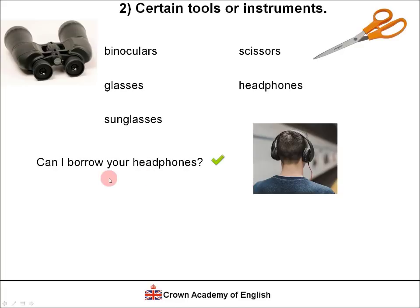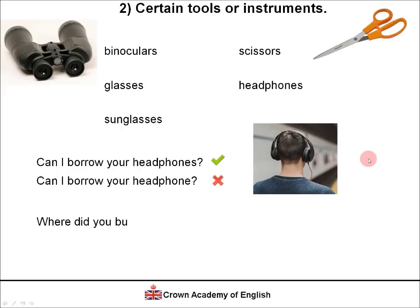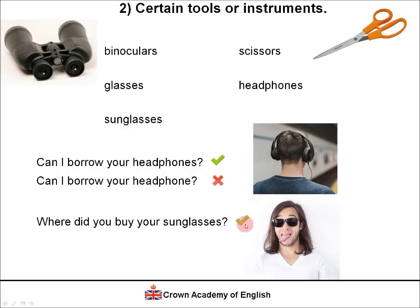Example: 'Can I borrow your headphones?' is correct. 'Can I borrow your headphone?' is wrong — this word does not exist in the singular form. Even though there may be only one unit, the meaning may be singular, but the form is always plural: 'Can I borrow your headphones?' Similarly, 'Where did you buy your sunglasses?' is correct in the plural. 'Where did you buy your sunglass?' is wrong.